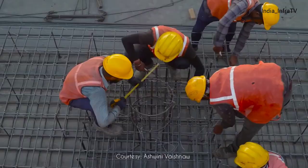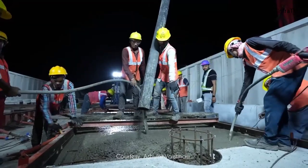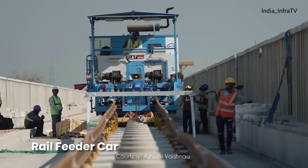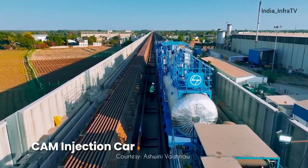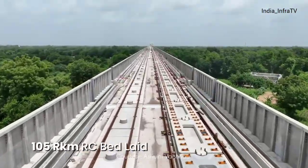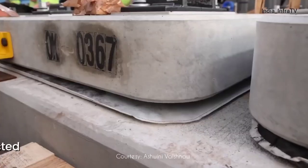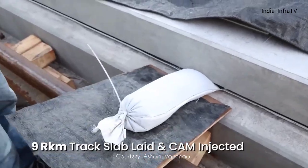For the first time in India, the J-slab ballastless track system is being implemented. The entire track installation process is fully mechanized using machinery specially designed and manufactured to Japanese specifications. So far, 105 route kilometers of RC track bed has been laid, while 9 route kilometers of track slab have been laid and cam injected.